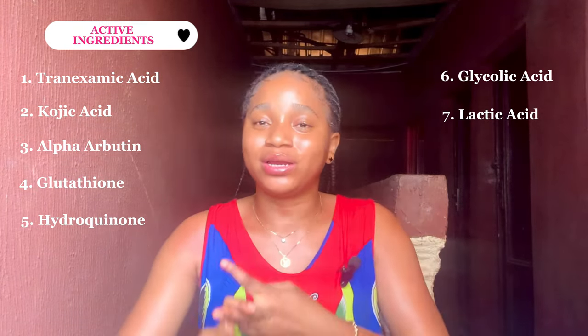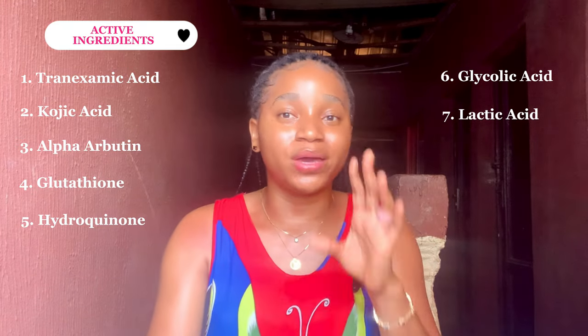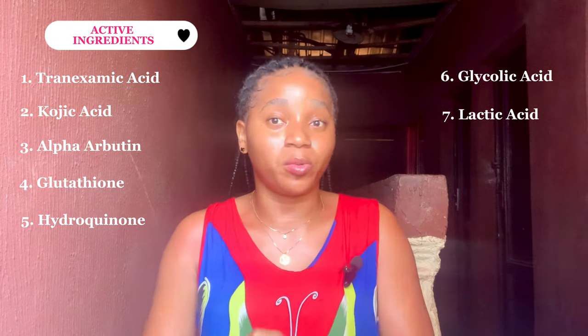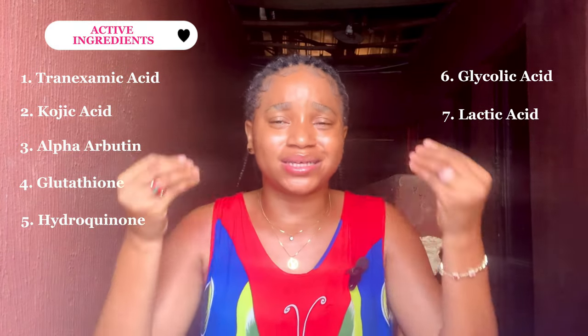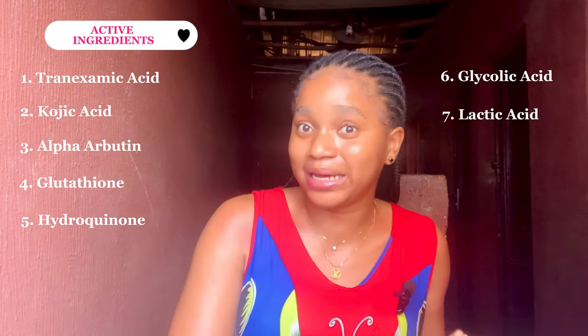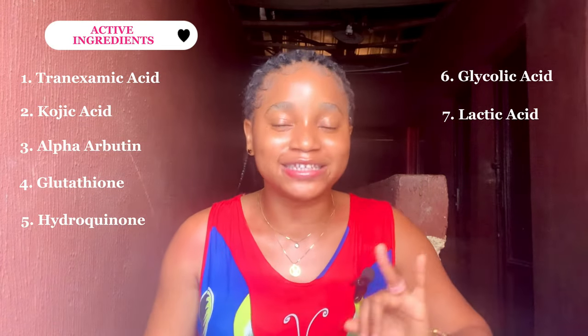Another good active ingredient for hypopigmentation is glycolic acid, and we also have lactic acid. These two ingredients are chemical exfoliants — they help exfoliate your skin, penetrate fast into the skin, and help with dark spots, acne scars, and hyperpigmentation. Another thing I love about lactic acid and glycolic acid is that despite the fact that they help you exfoliate your skin, they also enable your other skincare ingredients to penetrate well into the skin.